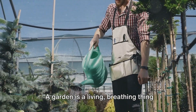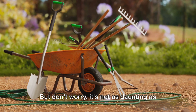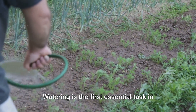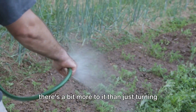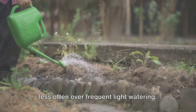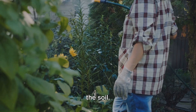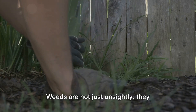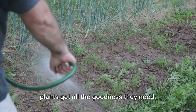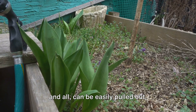A garden is a living, breathing thing that requires ongoing care and maintenance. Just as we need food, water, and care to grow and thrive, so do our plants. Watering is the first essential task in garden maintenance. Plants prefer a deep, thorough soaking less often over frequent light watering. This encourages them to grow deeper roots, making them more resilient and helping them access nutrients buried in the soil. Next, let's talk about weeding. Weeds are not just unsightly — they compete with your plants for nutrients, water, and light. Regularly removing them ensures your plants get all the goodness they need. A good tip is to weed after a rain, when the soil is soft and the entire weed root and all can be easily pulled out.